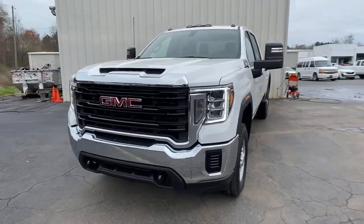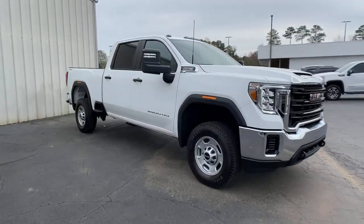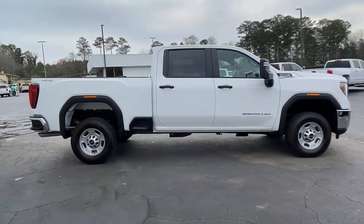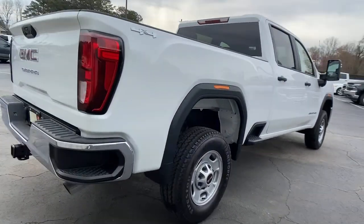Get a feel for the 2021 GMC Sierra. This vehicle delivers the style, comfort, and efficiency you need to meet the needs of today's lifestyle. Confidence comes standard when you're behind the wheel, prepared for the journey ahead.